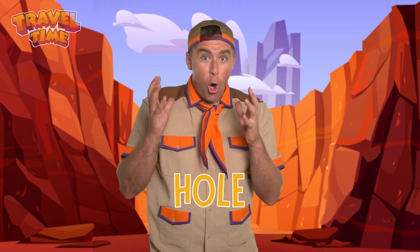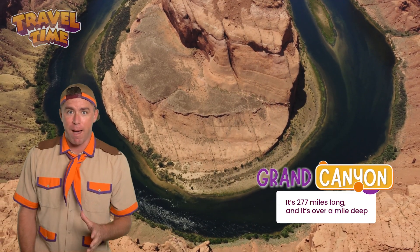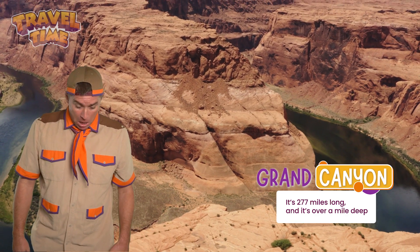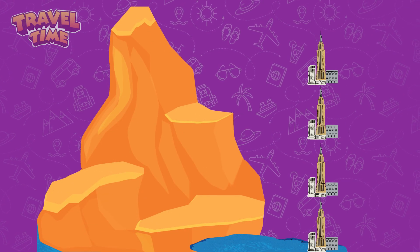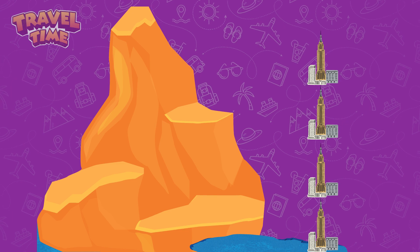Have you ever seen a hole that is so big it could fit hundreds of skyscrapers inside? That is the Grand Canyon. It is 277 miles long and it is over a mile deep. You could stack four Empire State Buildings on top of each other and still not reach the top. But how did it get so huge? Let's take a trip back in time and find out.